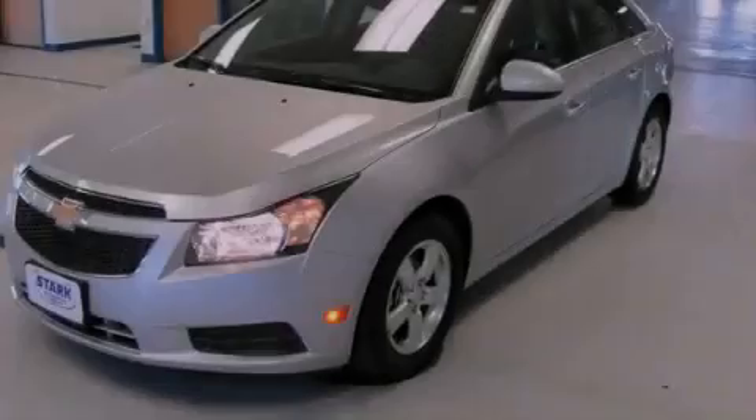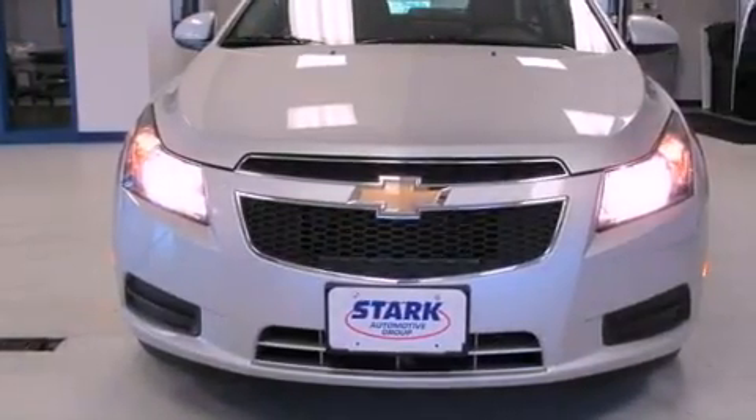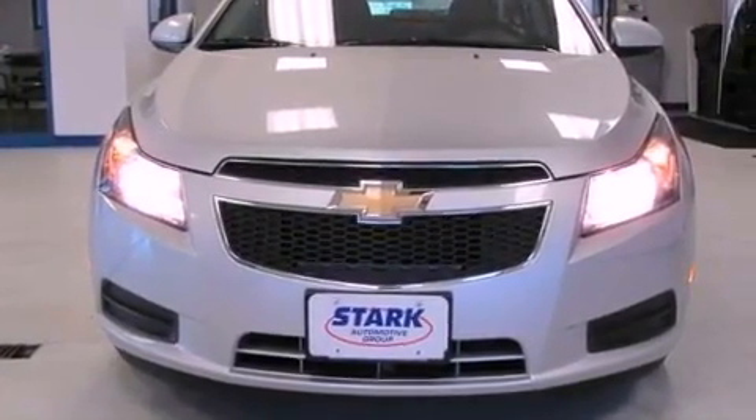Also included are a leather-wrapped shift knob, a passenger side vanity mirror, a security system, an anti-lock braking system, air conditioning, and this vehicle has less than 29,000 miles.